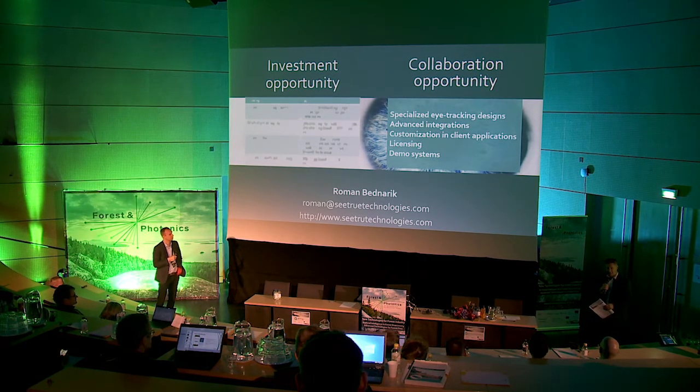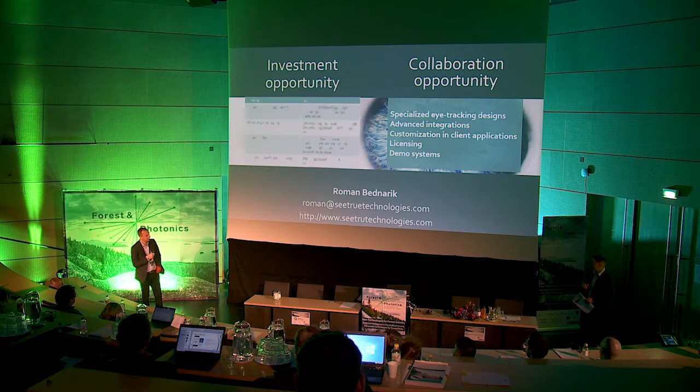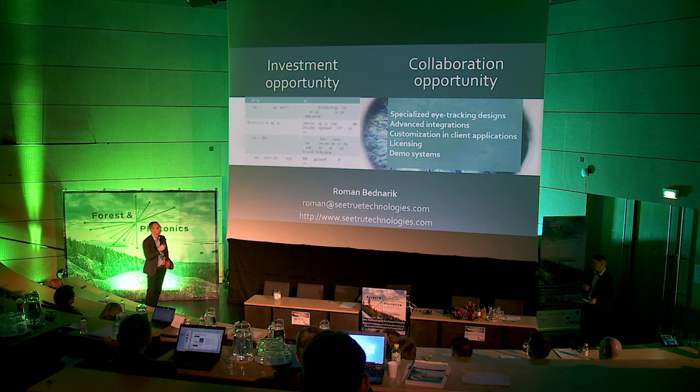[Question: Are you also developing for usability of mobile applications and internet pages?] We mainly pitch ourselves as a technology company, not really doing consulting. But using these devices you could, for instance, do user experience evaluations for cockpits, mobile phones, webpages, and similar applications — certainly.